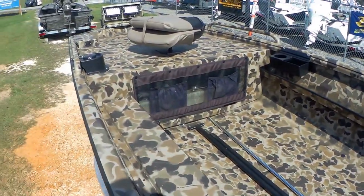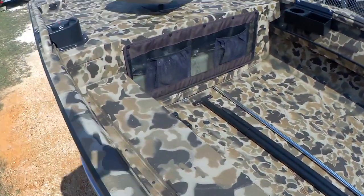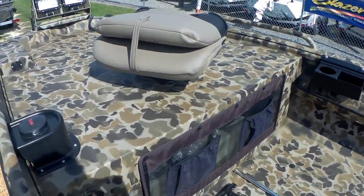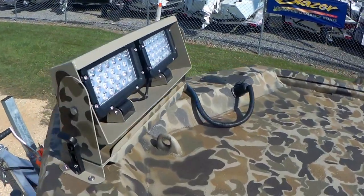Old-school Drake camo — I love this camo. Got the port side rod box or gun box, forward mounted fuel tank, pre-wire for your trolling motor, and LED lights up front.